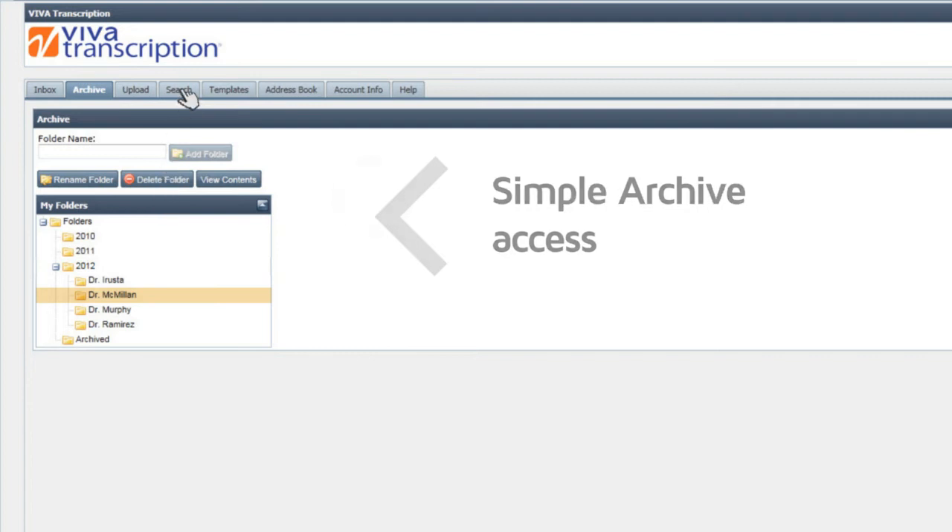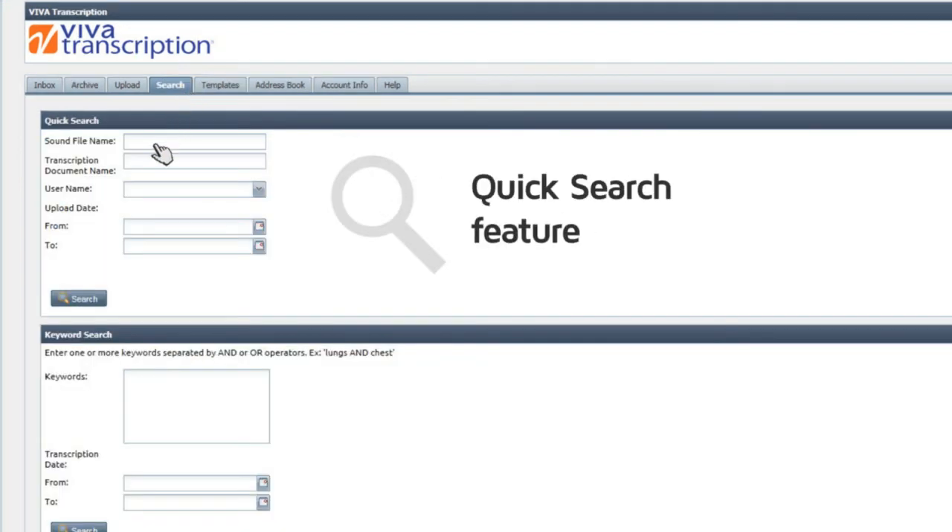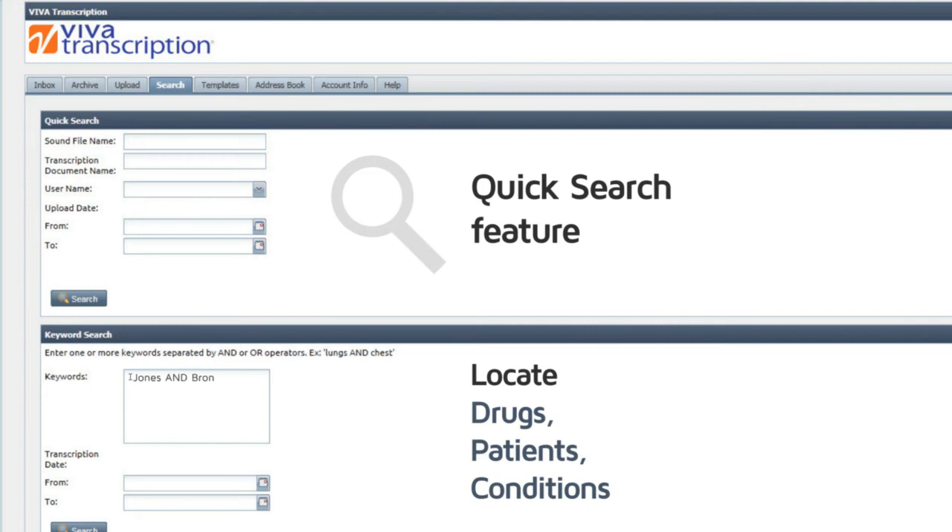If you don't have time to archive, you can always locate your documents easily using our quick search feature. You may also search for any drug, patient, or condition in your files with our advanced keyword search functionality.